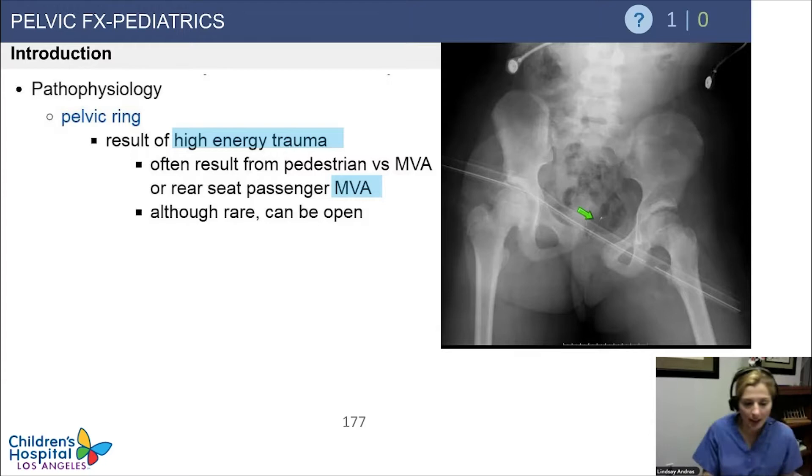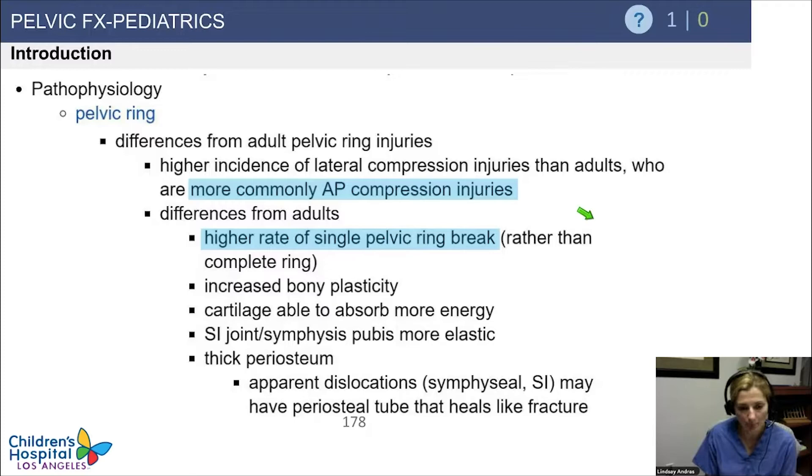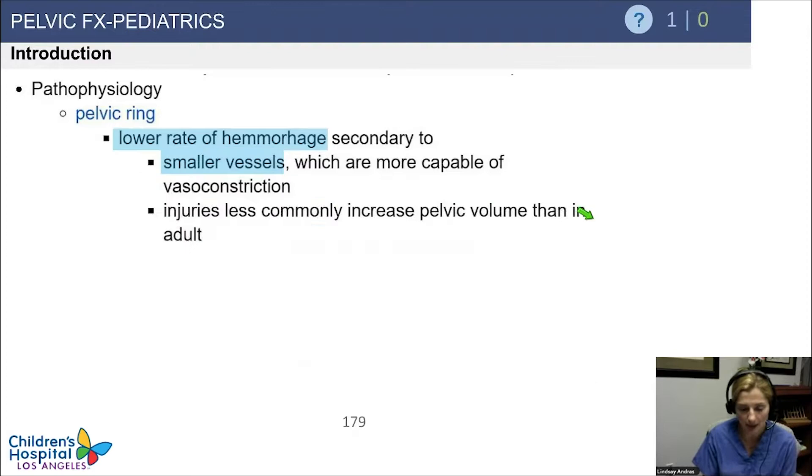Pelvic ring injuries are generally the result of high energy trauma, usually from either pedestrian versus auto or motor vehicle accidents. The pelvic ring injuries tend to be more of the APC injuries. These in kids have a higher rate of being a single pelvic ring break. A lower rate of hemorrhage is seen, as it tends to be smaller vessels that vasoconstrict on their own. So while we sometimes do see kids hemodynamically unstable, it's less common.